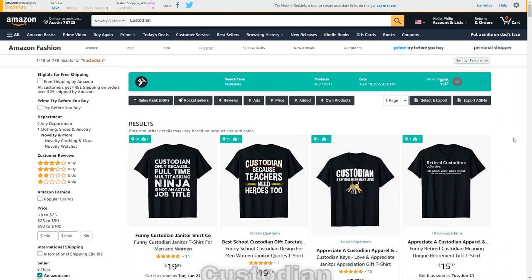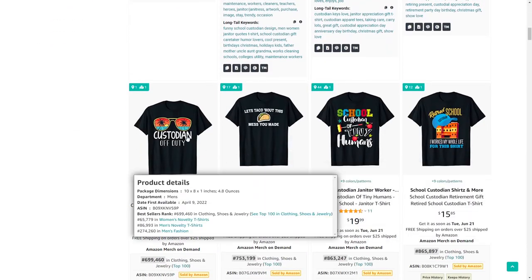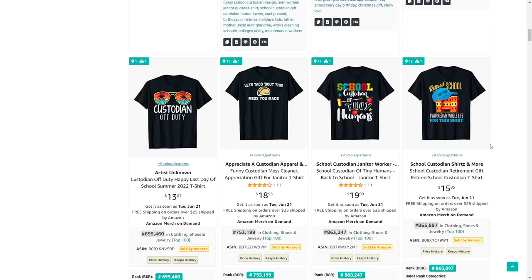Niche number 49 is custodian. There are some funny text designs that sell, but you can also use graphics — like 'Custodian of Duty' for example, which looks quite nice.